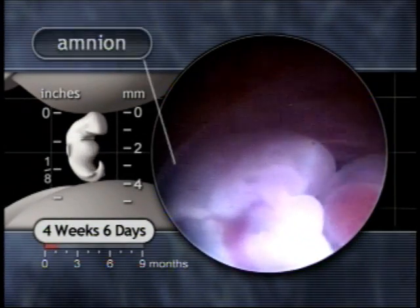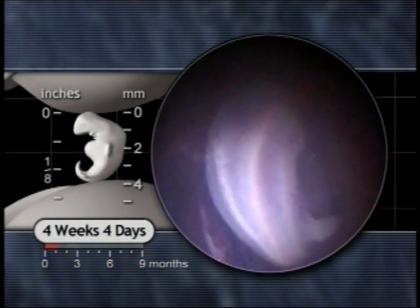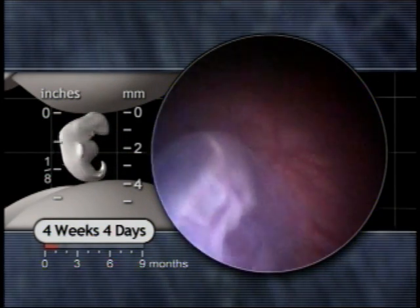By four weeks, the clear amnion surrounds the embryo in a fluid-filled sac. This sterile liquid, called amniotic fluid, provides the embryo with protection from injury.